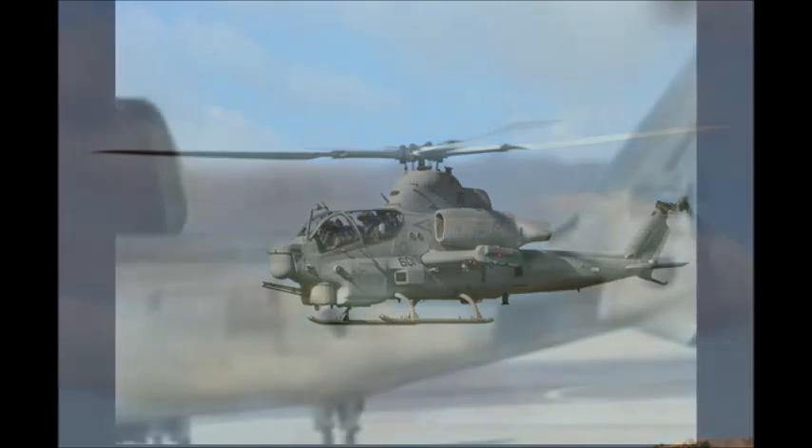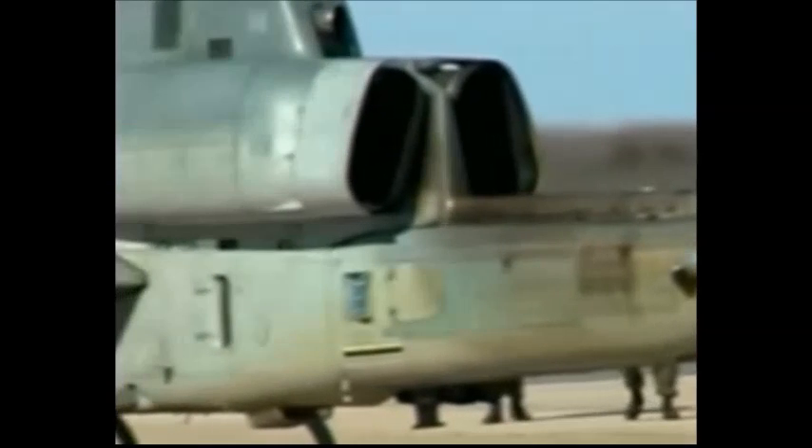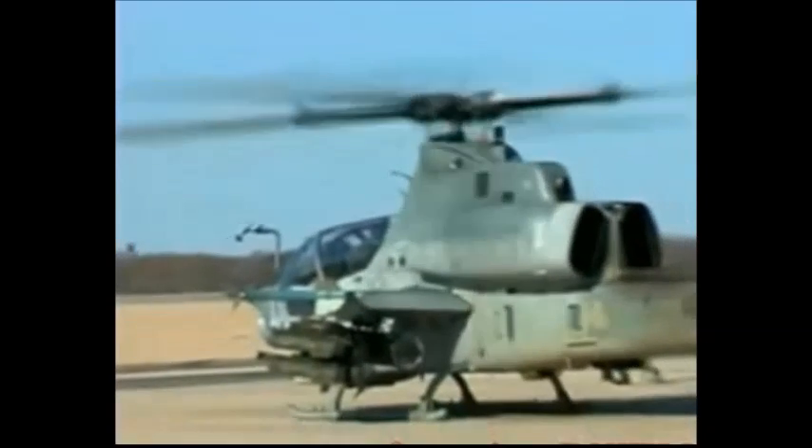The AH-1Z Viper is a direct derivative of the AH-1W Super Cobra. It is one of the most powerful, capable, and advanced helicopters flying today. The AH-1Z made its first flight back in 2000 and was introduced to the U.S. Marine Corps in 2010.